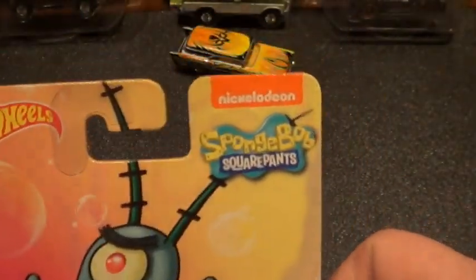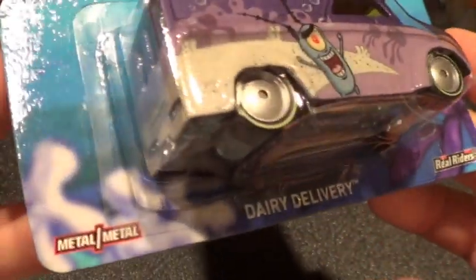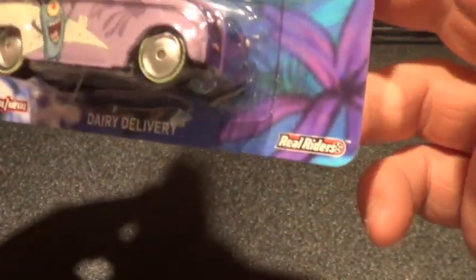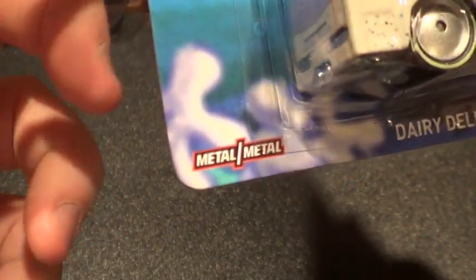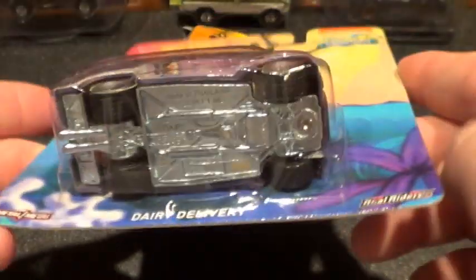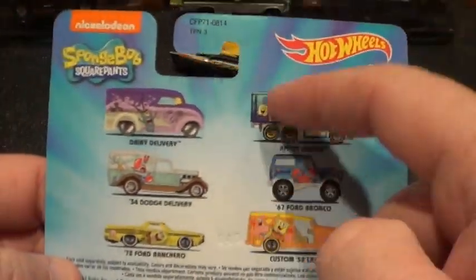These are the Pop Culture SpongeBob SquarePants cars. With all the Pop Culture cars so far, they have been metal — metal bodies, metal bases — and Real Rider rubber tires. I'm going to show you these loose; I've already opened them.